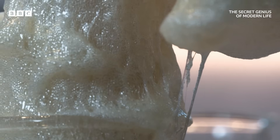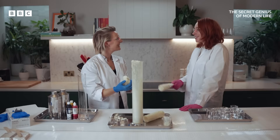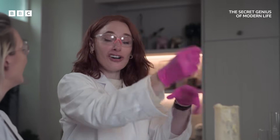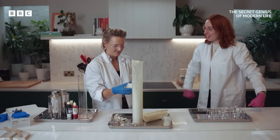Weird indeed. And at first, not even Beyer quite knew what to do with it. I'm just imagining that day in the lab when he's pulling out the streams of the stuff, showing his colleagues: 'Look! It's a new invention!' I mean, it's fair enough they were not impressed.